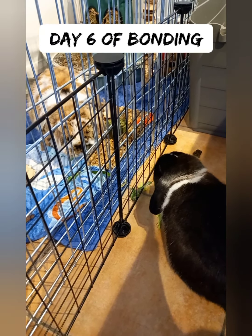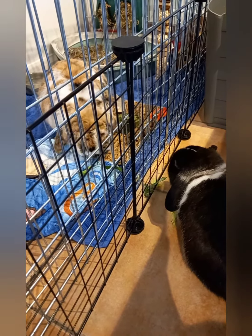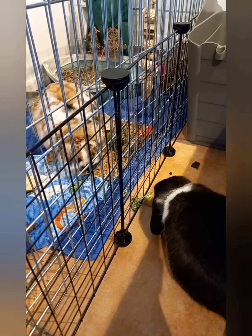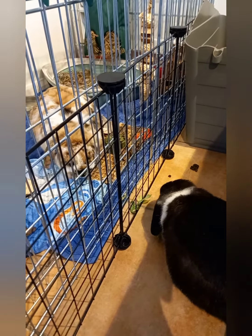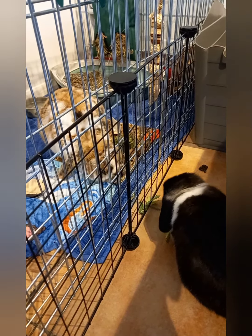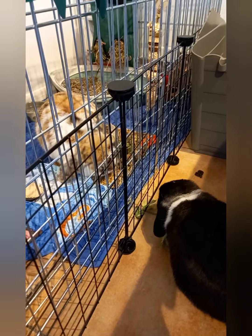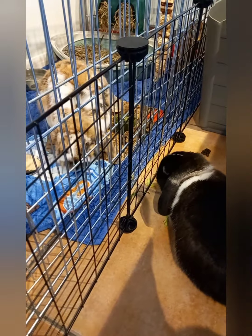Hi guys, I think we're on about day six now. I've put food next to the x-pen so they can sort of eat together — it's kind of like a bonding thing. Billy is less aggressive at the moment, so that's a good sign. He's still doing the territorial markings around the area.